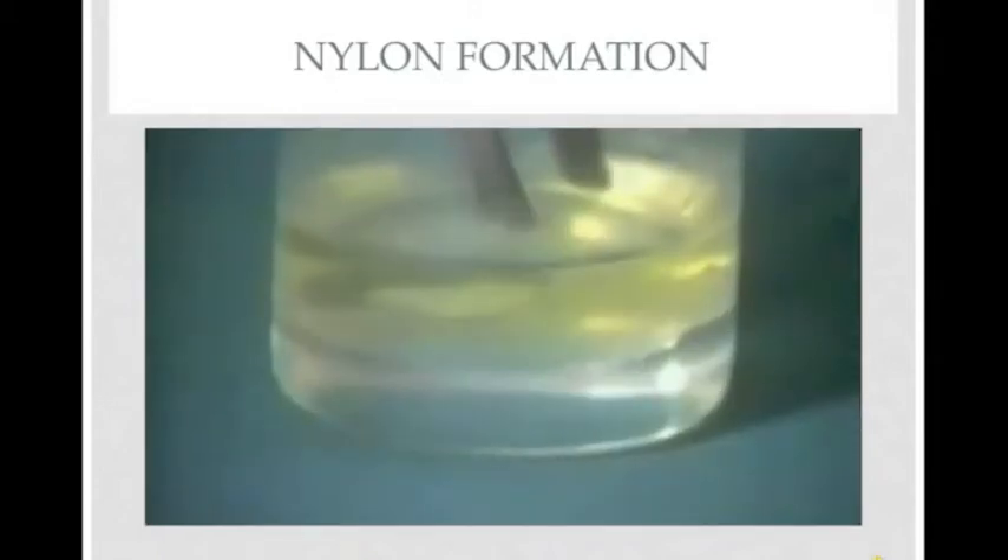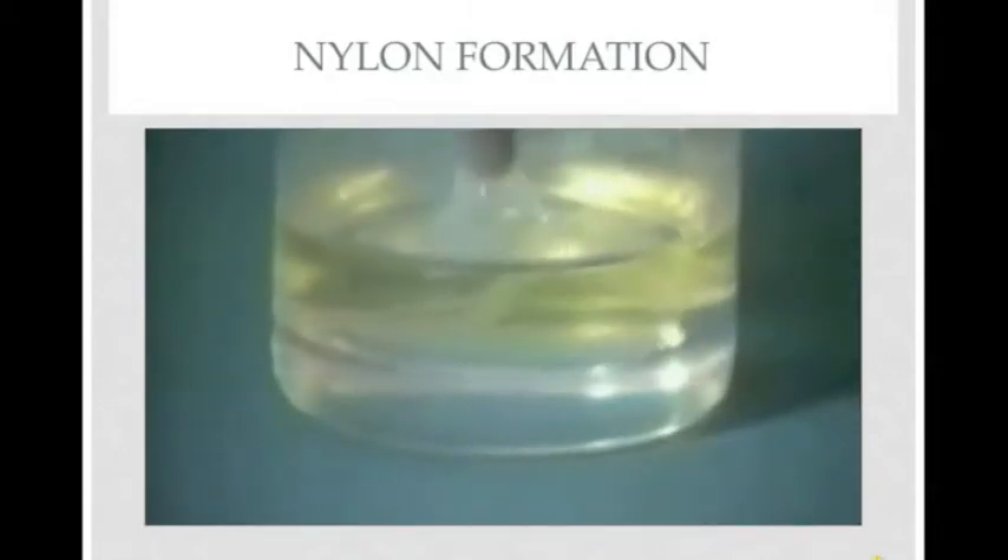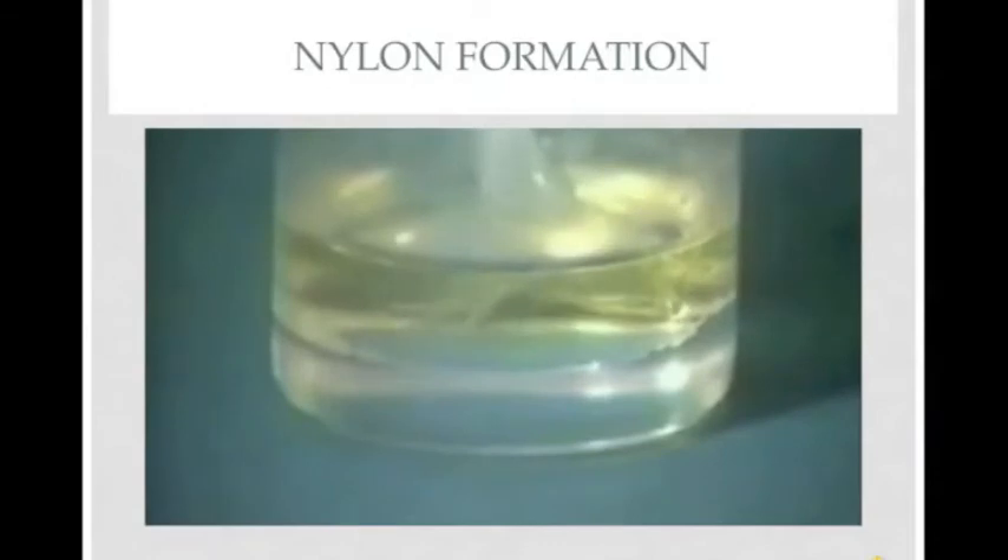This video shows a nylon forming chemical reaction. When the two chemicals are combined in the beaker, a white nylon film forms between the layers. This film can then be pulled out as a strand of nylon.